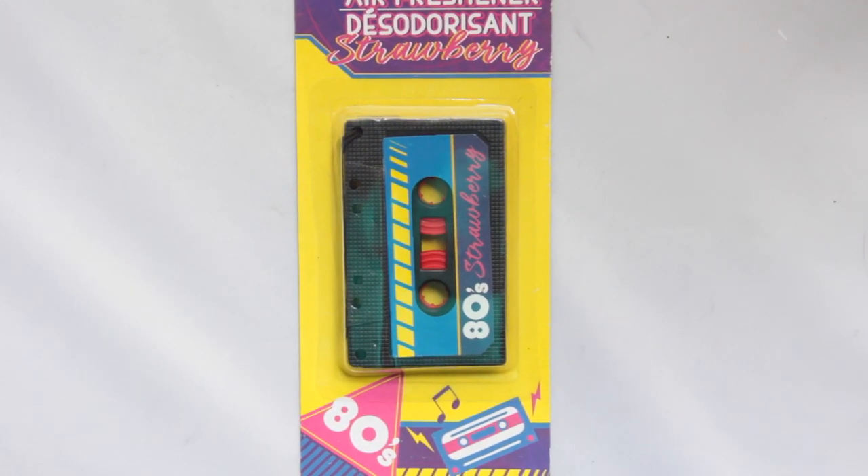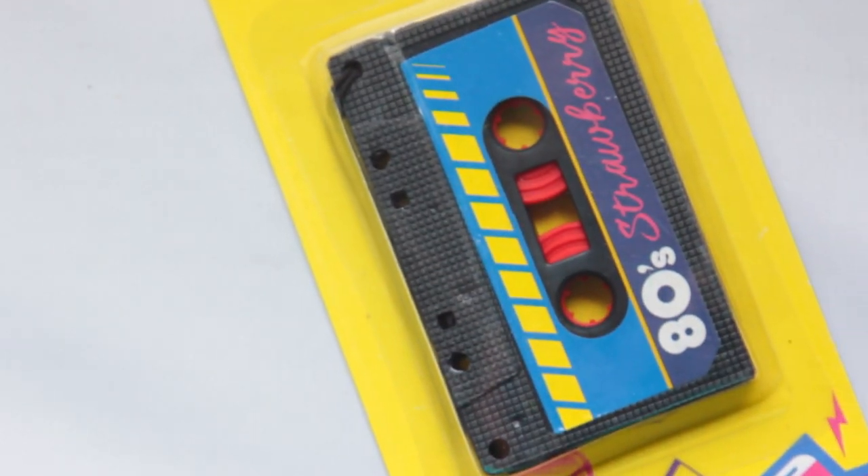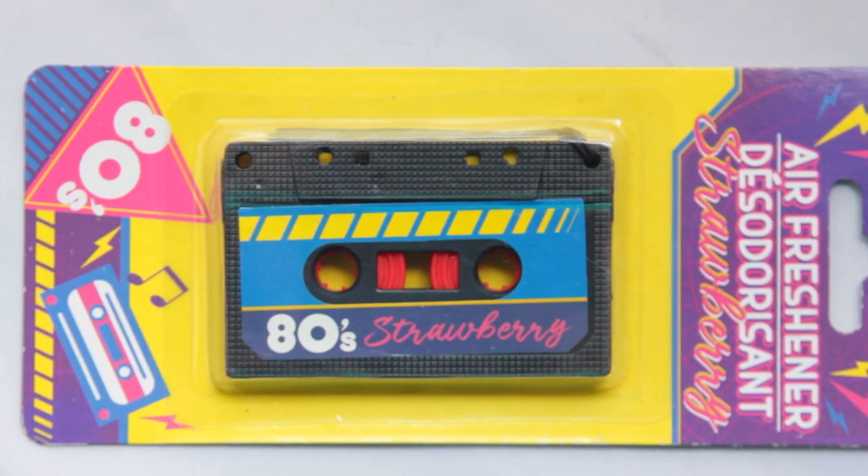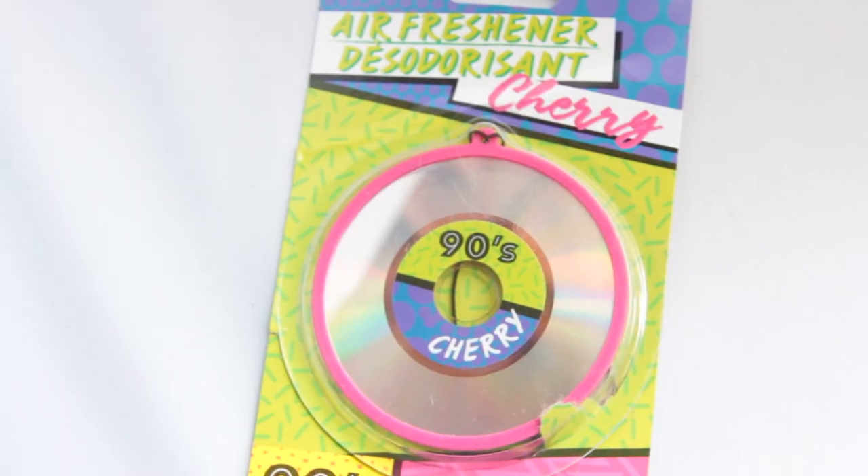The next decade is my favorite air freshener out of all of them — it's the 80s and it's a cassette. Who remembers cassettes and VHS's? You know the struggle: you want to watch a VHS and you have to rewind it to get to the beginning of the movie, or you wanted to record a song off the radio and had to make sure your cassette didn't already have something you wanted on it. This air freshener says it smells like strawberry. I can't smell it through the packaging but I just love it. Even the packaging on the back corresponds to the decade — this one has 70s colors and this one has 80s colors with lightning bolts. The next one is the 90s — it's a CD, not a record — a little bit more shine. It's 90s cherry.